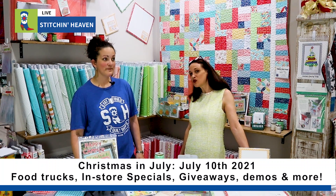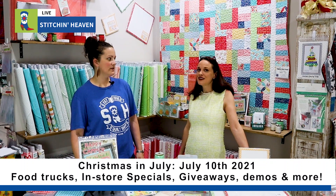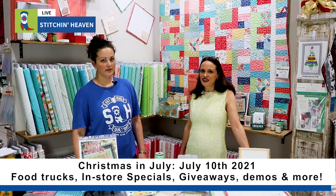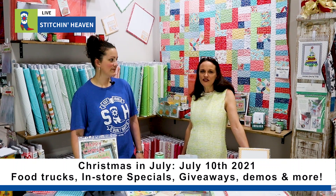We're going to have Christmas specials because July is not too early to get ready for Christmas — it's the perfect time to get started. Knock out those Christmas gifts early and get your Christmas decor ready for the season.